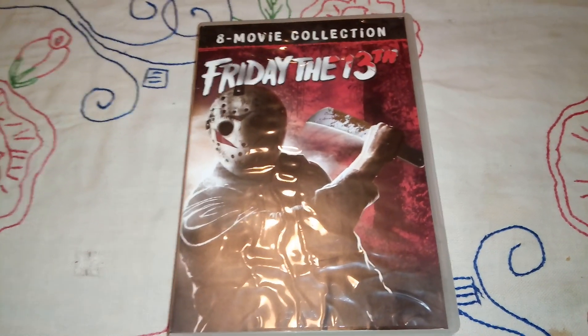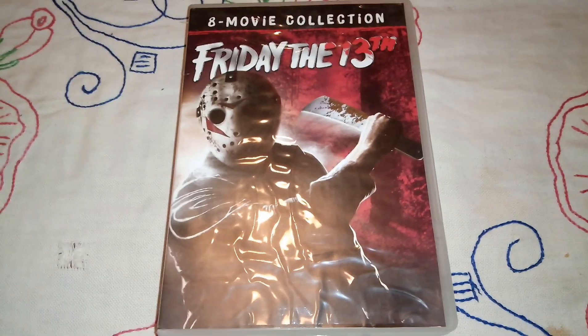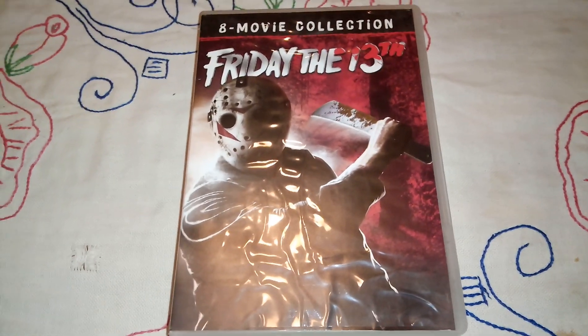So here it is — the Friday the 13th 8-movie collection on DVD. Thank you for watching. Subscribe to my channel if you haven't already, and I'll see you soon. Bye bye.